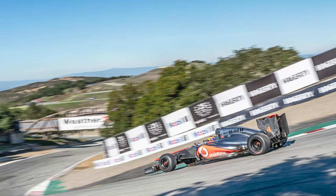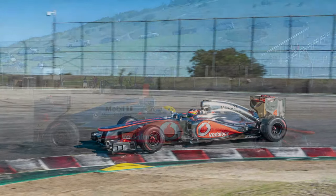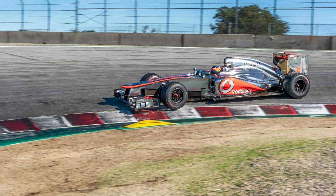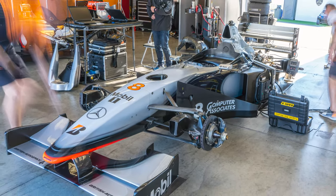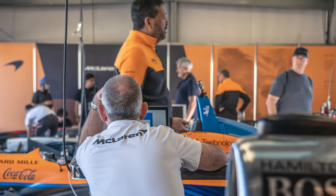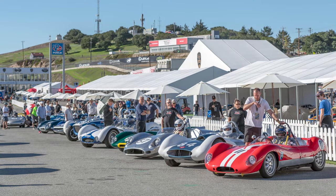I wanted to give a huge shout out to Zach Brown and the entire McLaren Formula One team, as well as Charles Nearburg for bringing up that gorgeous MP4/12. What a Formula One machine and what a treat to see it on the track. Mika Häkkinen was there driving — it was just an amazing weekend. Also, thanks to Jeff O'Neill and the entire team at Velocity Invitational for allowing us to come over, and Con Media for letting me take the photographs.